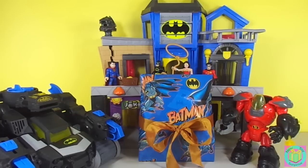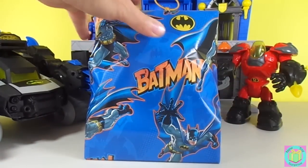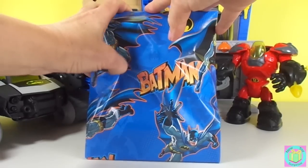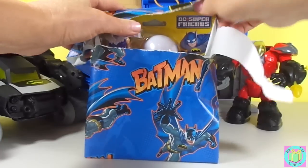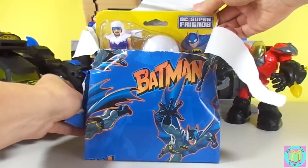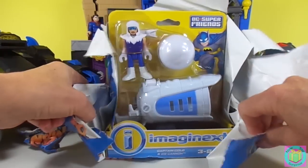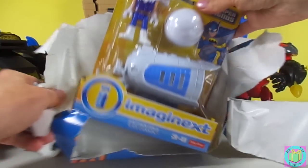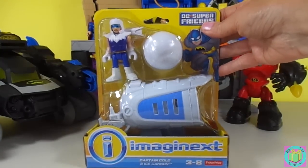Our present is wrapped with Batman wrapping paper. Let's open it up. How exciting! It's an Imaginext DC Super Friends Captain Cold and Ice Cannon.